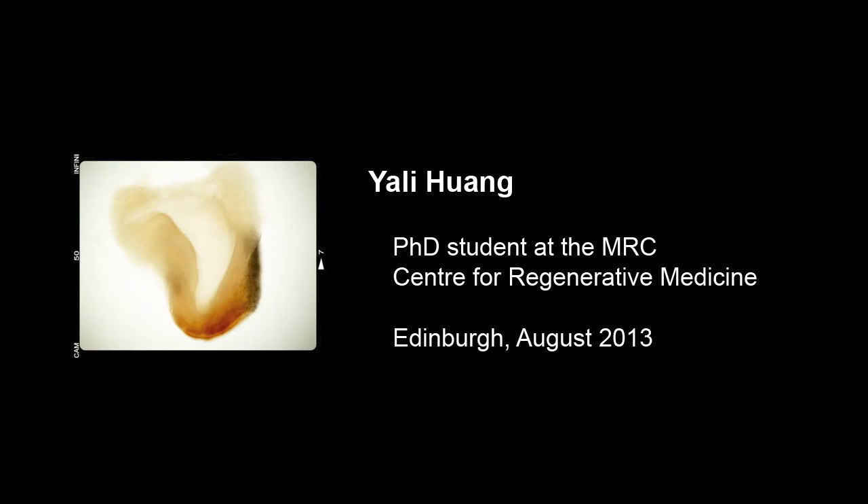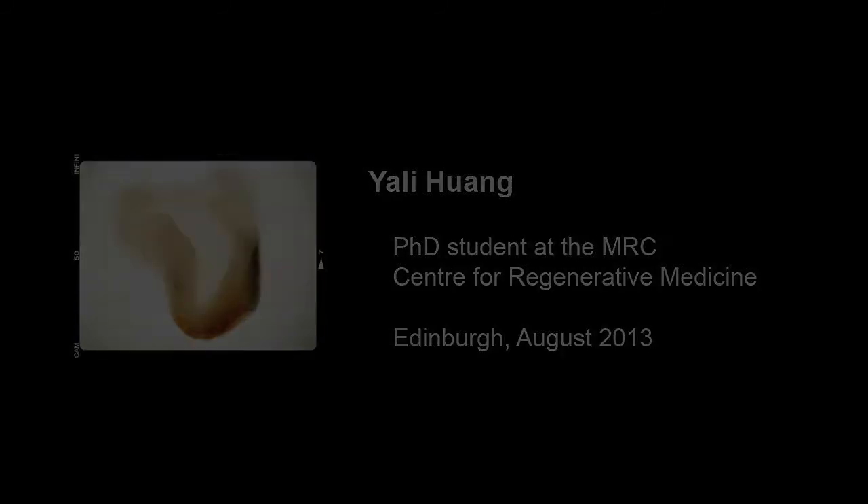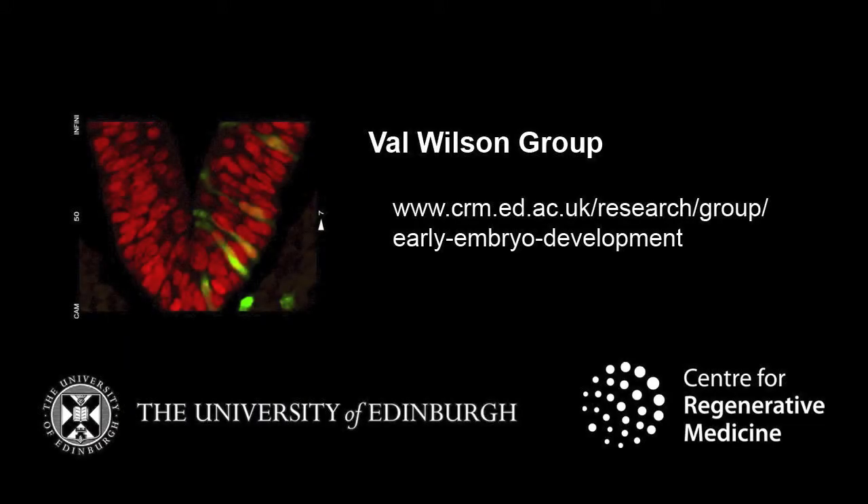Hello, my name is Yali Huang. I'm a Ph.D. student in the MRC Center for Regenerative Medicine at the University of Edinburgh. I study in a developmental biology lab.